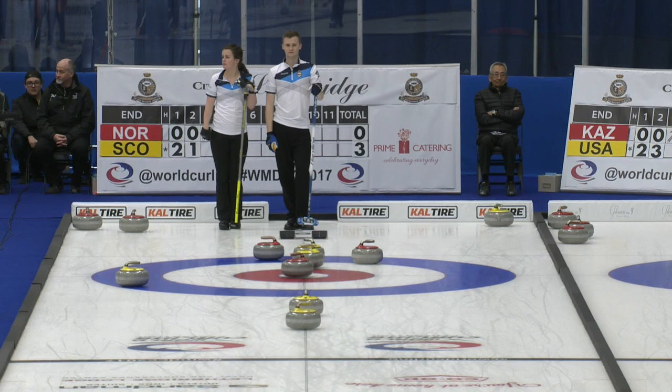Highlights from the future game, Norway vs. Scotland. After two ends of play, Scotland would be up 3-0.